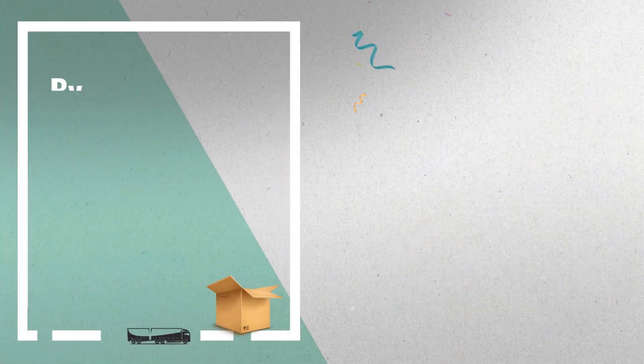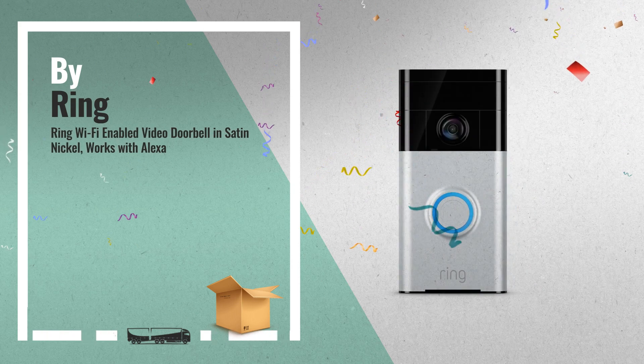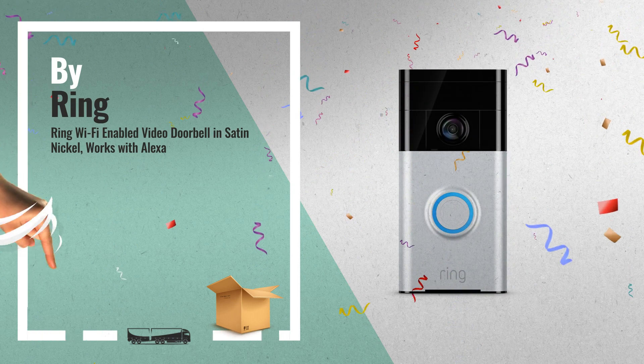Number 3: get these great home security products from Amazon. Just click the link below.